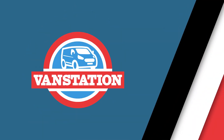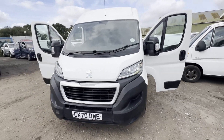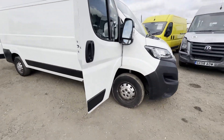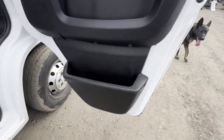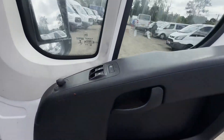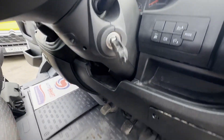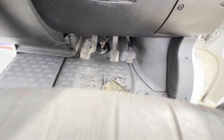Model: 70-plate Peugeot Boxer 2.2 335 Blue HDI 140 S&S 6-Speed Pro L3H2 Body. White Panel Van. Mileage: 102,291. MOT: 20th September 2024.